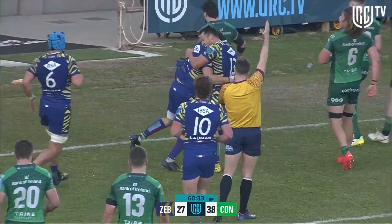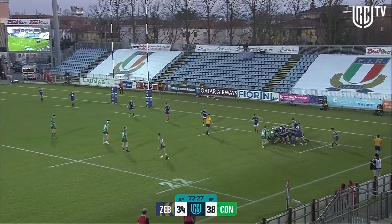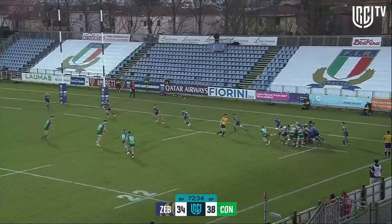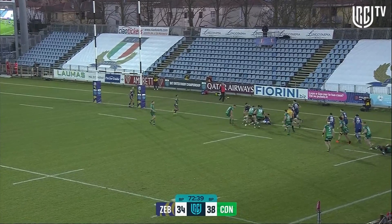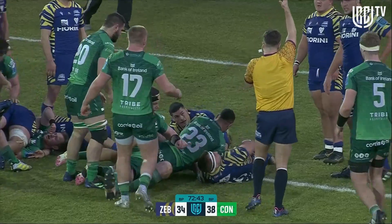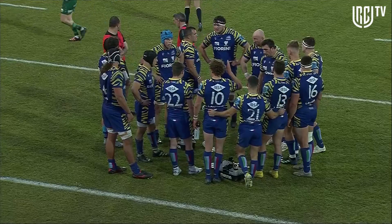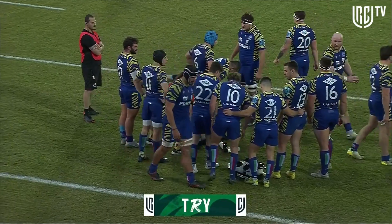Zebra are very much still in this game, very much back in this game. A penalty as well. This is where Zebra have struggled today. Marmion breaks off — goes through the gap himself — doesn't quite get there but the attack is still on for Connacht. That's Butler — and Byrne was there to try. Good, Adam Byrne seals it for Connacht — relief all around in the west of Ireland right now.